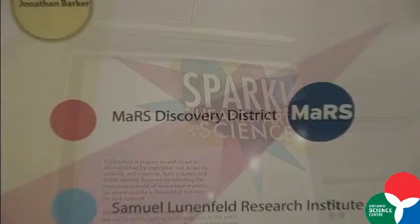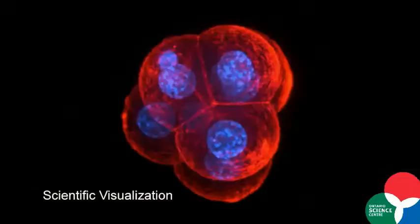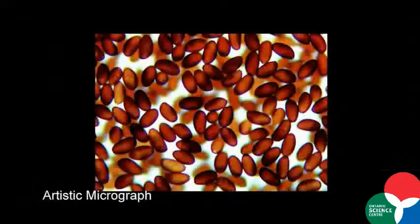The exhibition Spark honors Ontario scientists responsible for very important biomedical discoveries. It's hard to guess which of these micrographs were made by scientists and which by artists, isn't it?